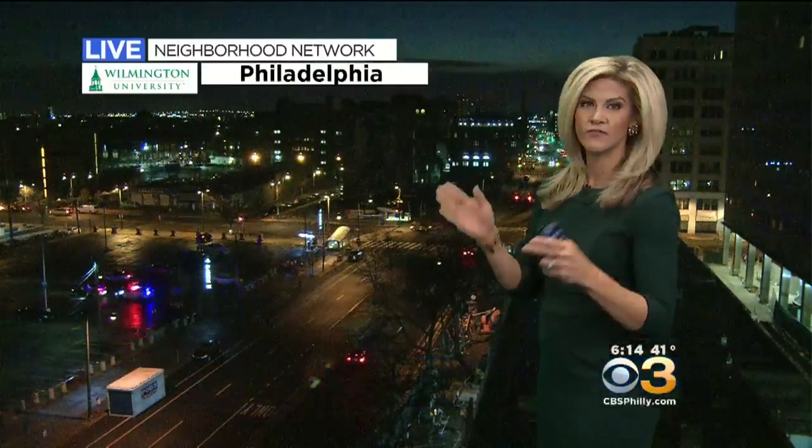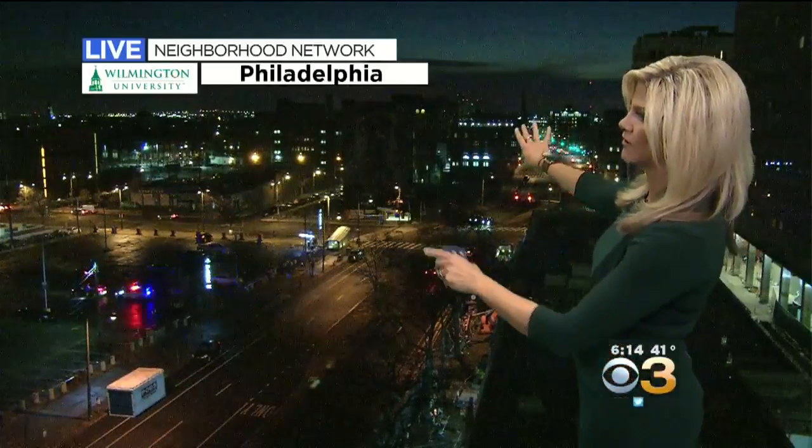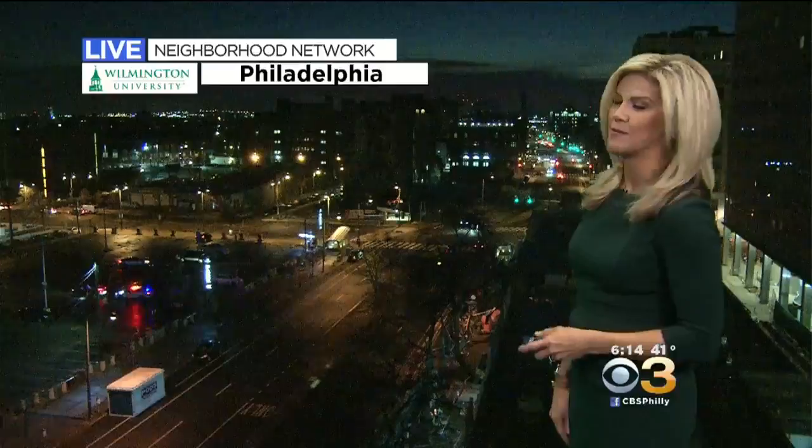I wanted to show you the shot outside a different location from our station headquarters. We're facing east here — that's Broad and Spring Garden. Poor guy just got pulled over by the cops, we watched that happen. Well, I really wanted to show you the light of day, not to call out the poor guy that got pulled over.